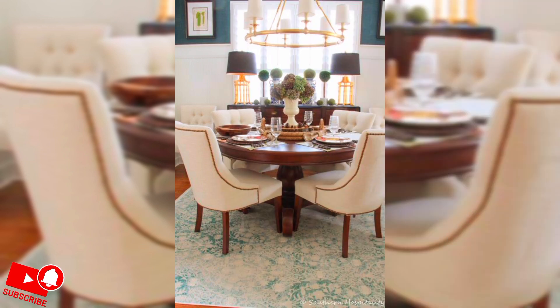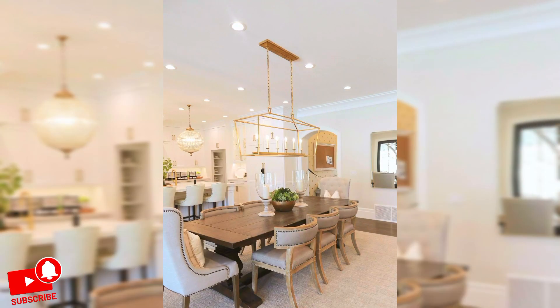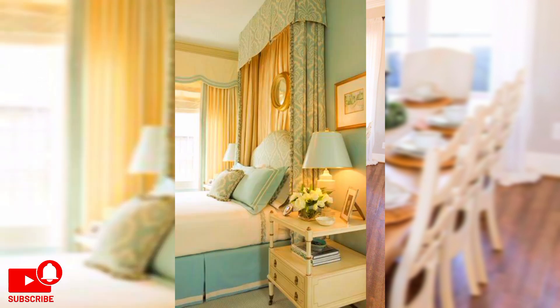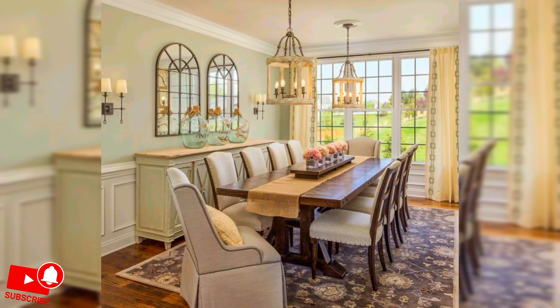I like curtains to just brush the floor, especially when made from heavier weaves or silks. Softer fabrics look superb puddled, but they pick up dirt and can get caught in the vacuum cleaner. It is often better to be practical than to have something that looks nice but is hard to maintain. Decorative linings push up the cost quite significantly, but it's worth it — especially when the curtains are very visible from the outside of the house.